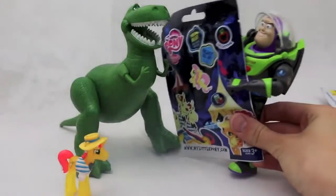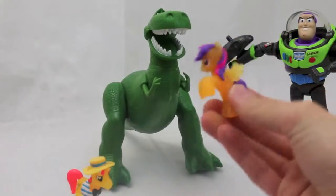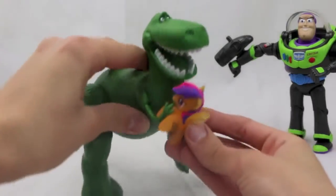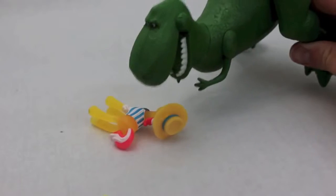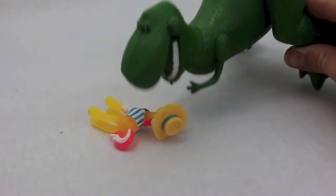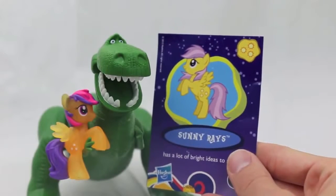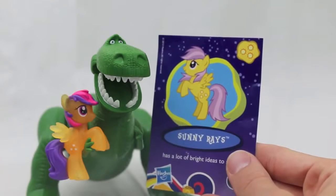Here you go Rex, you can open up your second package. Let's see what it is — it's a little girl with pink and purple hair! Did I knock him over? Sorry buddy, when I'm really excited I get really clumsy and knock things over with my tail and feet. And it looks like her name is Sunny Reyes, which is perfect because she is a little ray of sunshine.